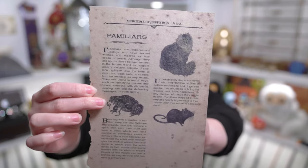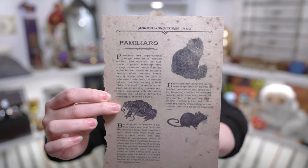I like the one on the back — this isn't something we heard a lot about in the Harry Potter books, but I've definitely heard of them before. It's Familiars. It says that Familiars are supernatural beings who have served witches and wizards for hundreds of years. Although they are spirits, these beings manifest in the human world as tangible, clearly defined animals. On the page we have a cat, a toad, and a rat — which remind me of Crookshanks, Trevor, and Scabbers, which we don't talk about. It's a really cute page.